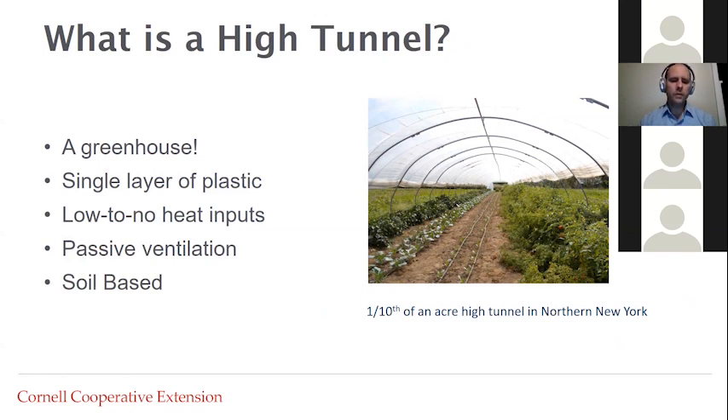The most common attribute of a high tunnel — what makes it different from other greenhouses — is that it's soil-based. You can see on the right-hand part of this slide a soil-based high tunnel in St. Lawrence County, New York, growing a number of different crops. Any one of those parameters may change; some people have a double layer of plastic, emergency heat, or fans. But generally what we're talking about are soil-based greenhouses with less technology than a full-scale greenhouse.